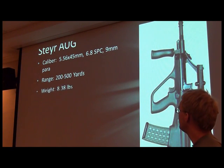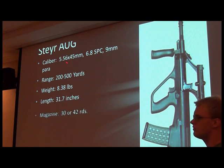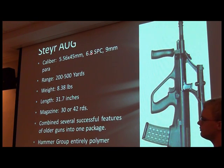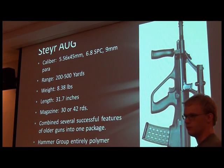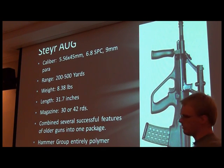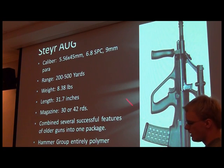The Steyr AUG was one of the first popular bullpups. It came out of the 1970s. Its caliber is generally 5.56x45, also known as the .223 Remington, but it has also been chambered in 6.8 SPC and 9mm Parabellum. Its range, depending on what you are using, is between 200 and 500 yards. It weighs about 8.38 pounds — a little heavier than most other rifles, but not too much.